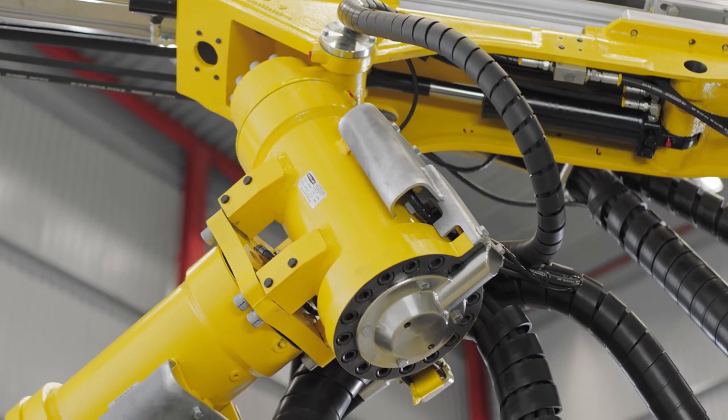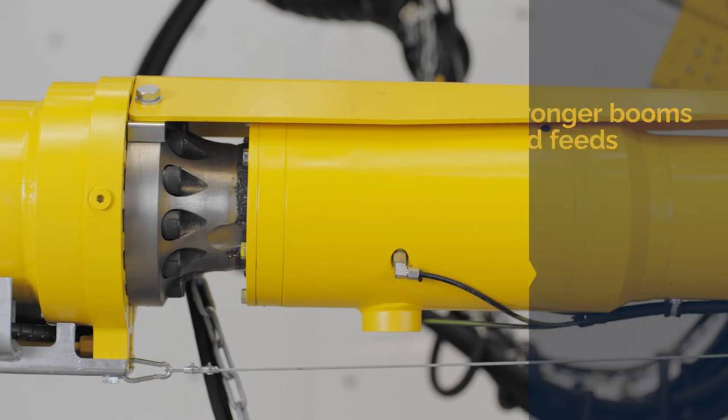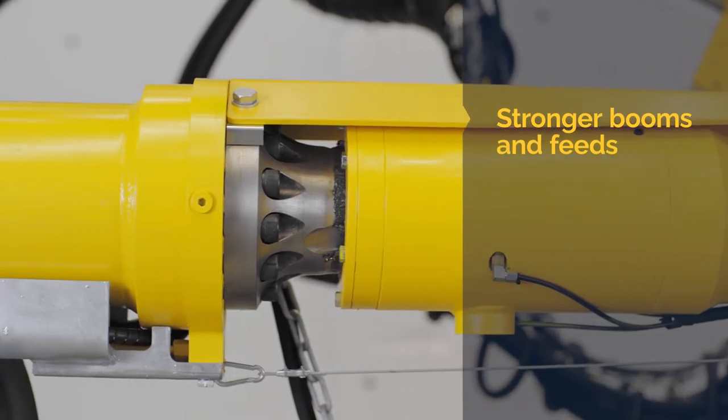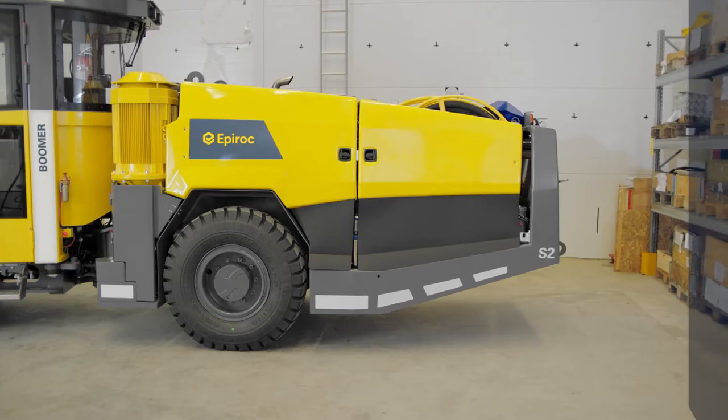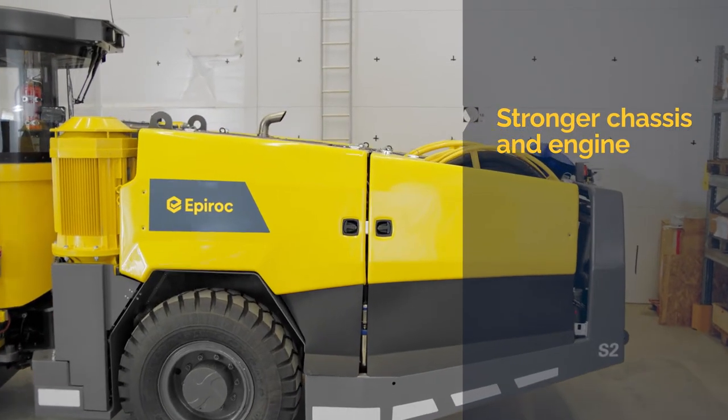The Boomer S2 has been strengthened in all key areas. It has the next generation rock drills, new stronger booms and feet with less hosing, a new stronger chassis, and cleaner and stronger diesel engines.